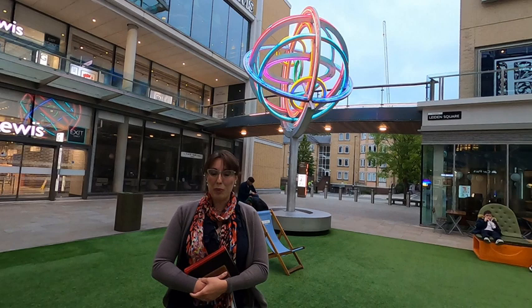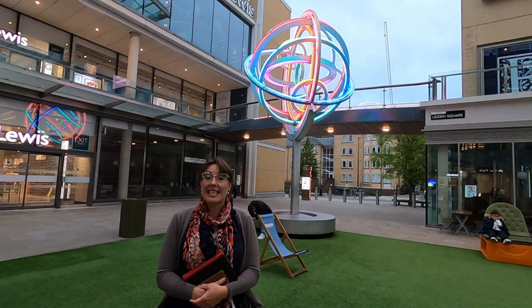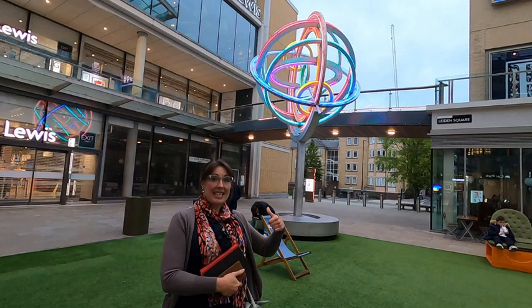Welcome to the History of Science in Oxford Virtual Tour. We will travel back in time to see how the first scientific discoveries were made and how science is done today. We are standing in front of this statue,